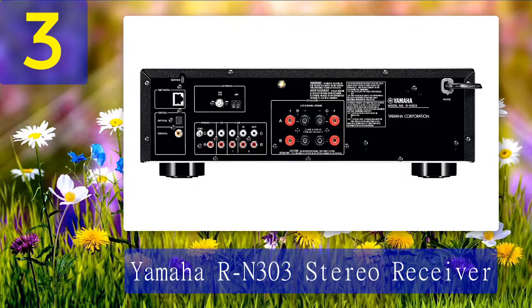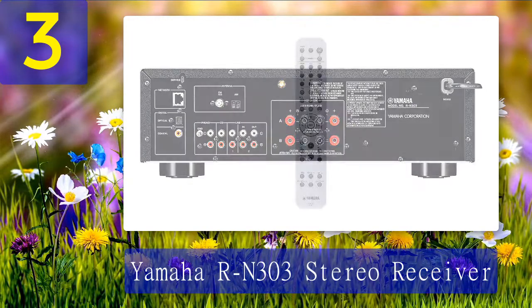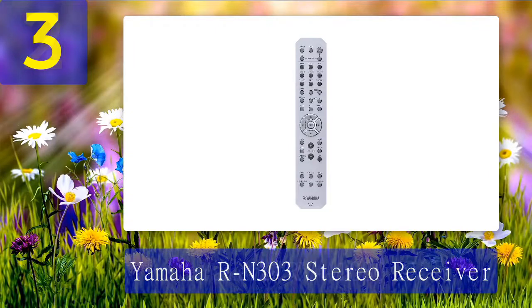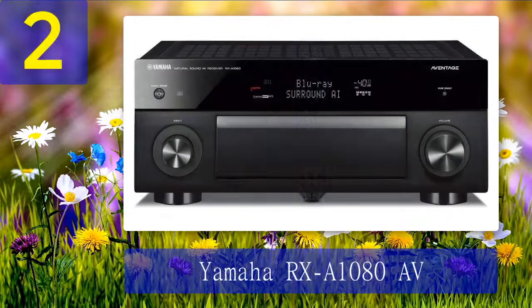Pros: easy to use, sounds good, extremely versatile with virtually any contemporary input source, convenient remote control, plenty of power to drive small speakers or headphones, range of connectivity options. Cons: lacks the capability to completely turn off all of its lights.